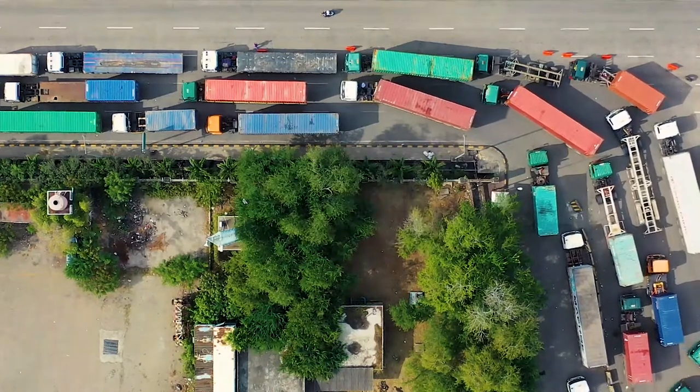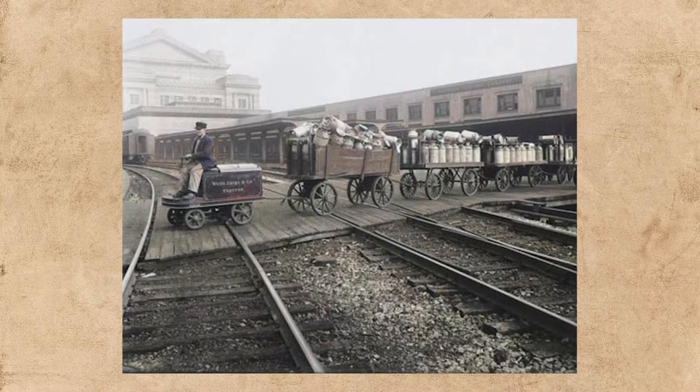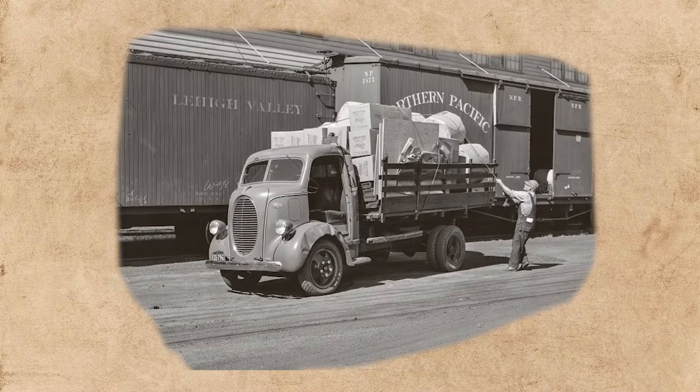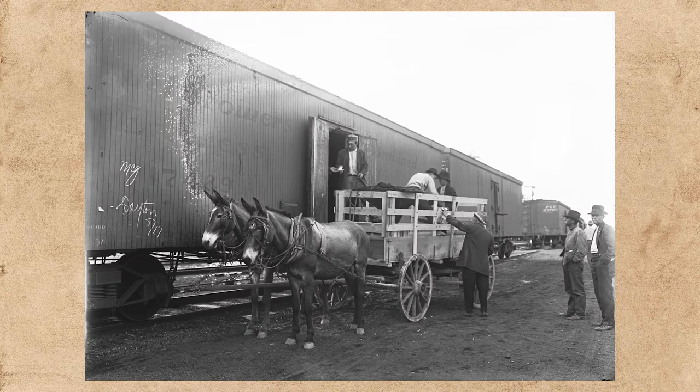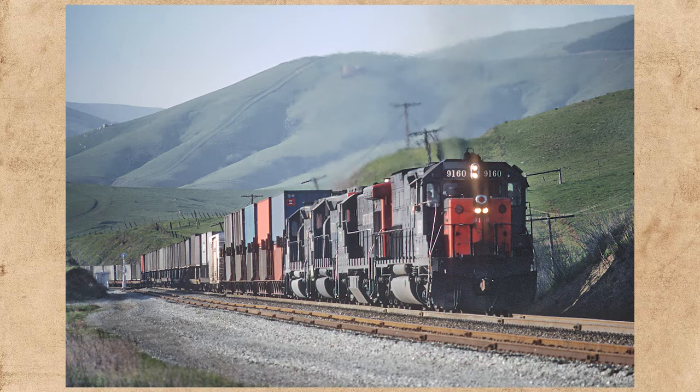A Quick History of Drayage: Drayage was historically viewed as short-haul transportation, originally via a horse-drawn cart, transporting all manner of bulk cargo to and from river ports, seaports, and early rail terminals. Drayage was relatively unknown by most until the rise of international cargo containerization in the late 1960s and early 1970s, when drayage took on a more pronounced meaning in the supply chain and role in moving containers to and from ports and rail terminals.